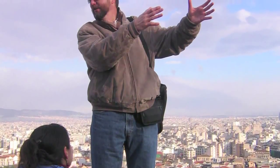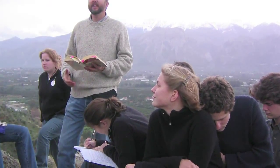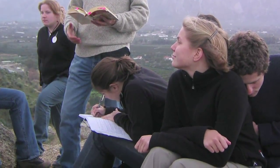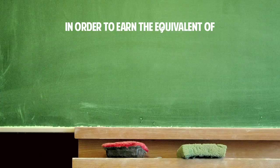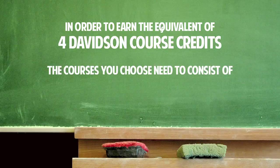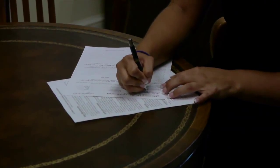If you're going to take classes in a far-off country, why not get credit for all those hours? Just because you're on an approved program does not necessarily mean your classes are all approved for credit. In order to earn the equivalent of four Davidson course credits, the courses you choose need to consist of 14 to 17 transferable semester hours.